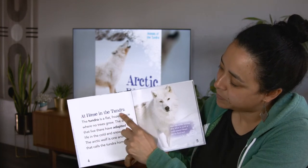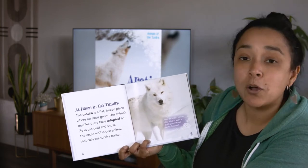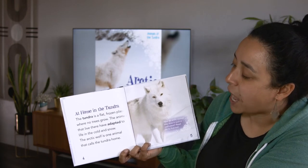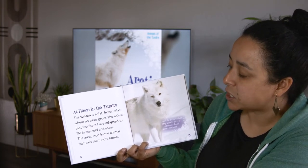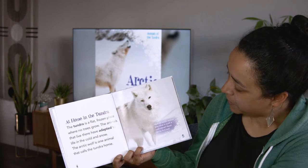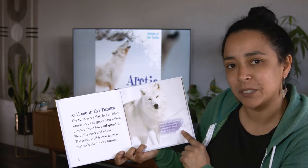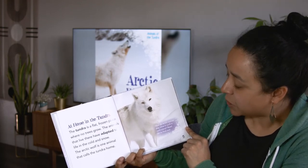Here's our heading. The heading tells us what the paragraph is going to be about. At home in the tundra. The tundra is a flat, frozen place where no trees grow. The animals that live there have adapted to life in the cold and snow. The Arctic Wolf is one animal that calls the tundra home. This book has a little caption next to the photo. Let's read the caption to see what is happening in this photo. How do Arctic Wolves stay alive in such a cold place? Read on to find out.